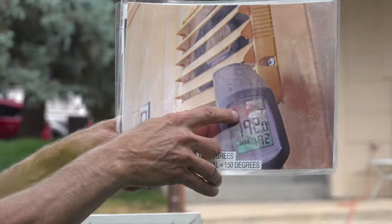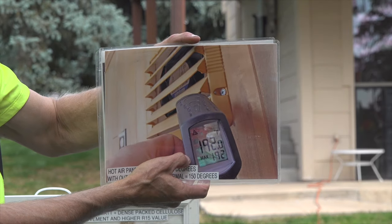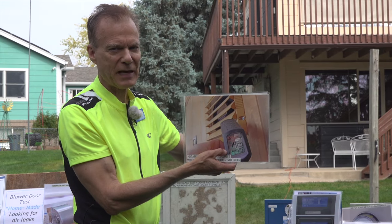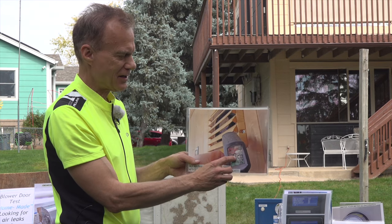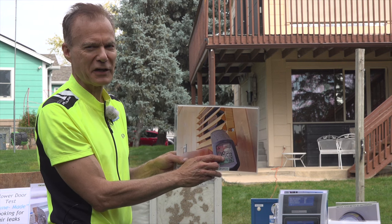I took a picture of the temperature gun showing 192 degrees coming out of the hot air panel. How did I get 192 degrees? I put reflective mylar across the sidewalk on the sun side of the panel so it was getting double sun. You don't really want to do that because at 192 degrees it melts the lubrication right out of the fan bearings.